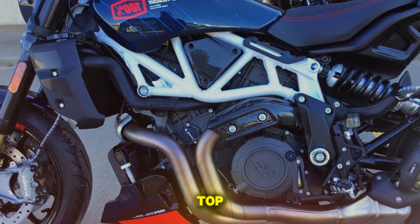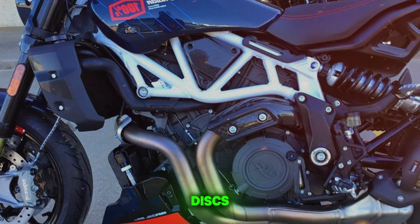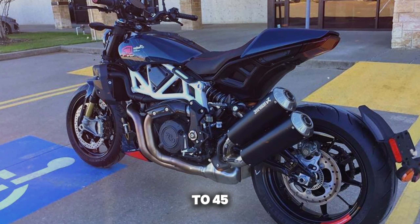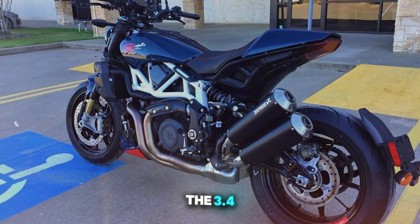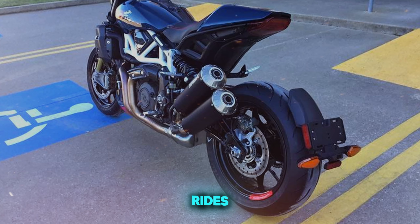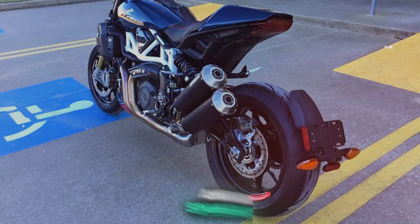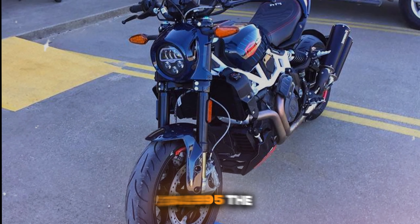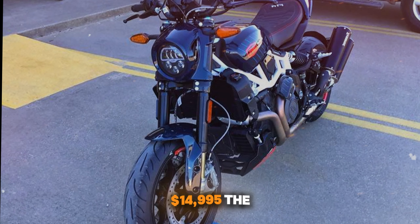Braking performance is top-notch, with dual front discs, ABS, and good lever feel. Fuel efficiency is reasonable at 40–45 mpg, though the 3.4-gallon tank limits range. Comfort is good for shorter rides, but the firm seat and sporty ergonomics can be tiring on longer journeys. Priced at $14,995, the FTR sits in the premium segment.